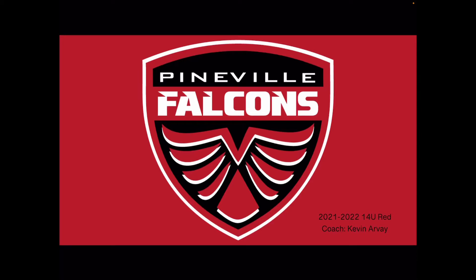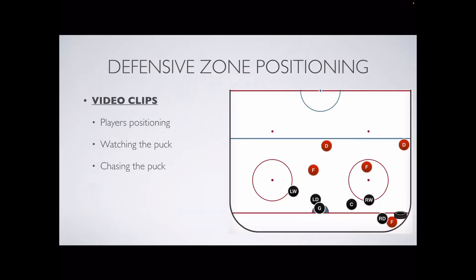Hello Falcons, let's talk about defensive zone positioning. In this video we're going to watch two video clips showing our positioning over the past few games. I want you to pay attention to our positioning, notice how we're watching the puck, and notice how we're chasing the puck.